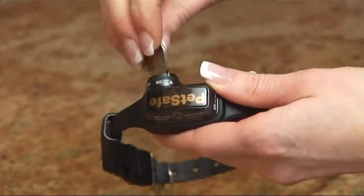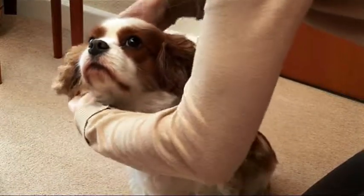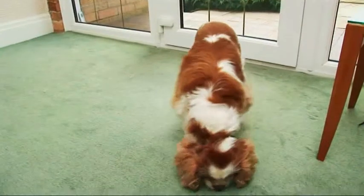You simply insert the batteries and place the collar on your dog, ensuring a snug fit. The collar has up to 10 levels of stimulation and has patented perfect bark technology, so it will only be activated by your dog's bark.